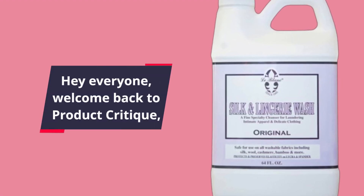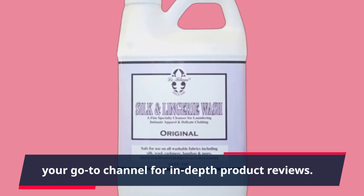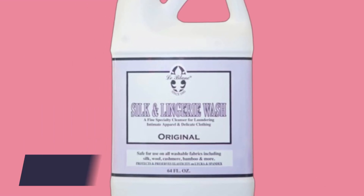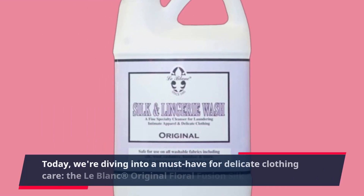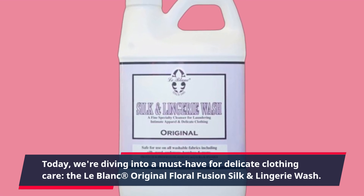Hey everyone, welcome back to Product Critique, your go-to channel for in-depth product reviews. Today, we're diving into a must-have for delicate clothing care: the LeBlanc Original Floral Fusion Silk and Lingerie Wash.